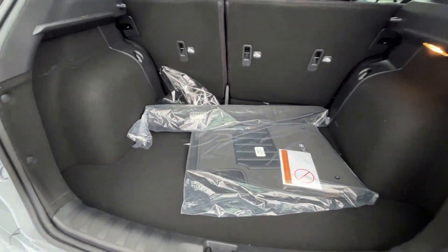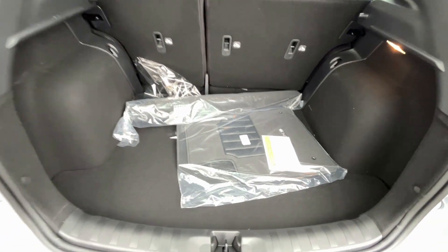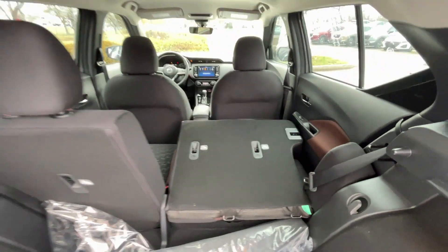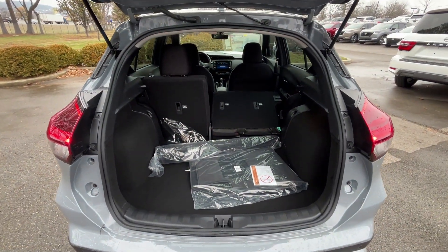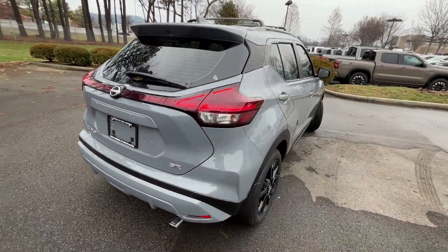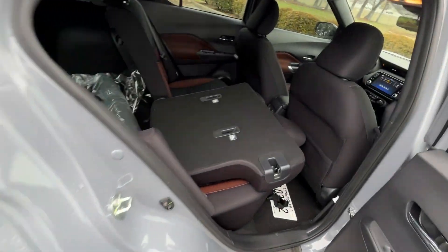There's plenty of cargo space here, and if you want even more, all you have to do is pull up and that'll fold flat. To fold it back up, all you have to do is just pull up again.